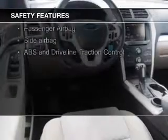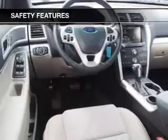Safety was made a priority with these features: fog lights, curtain head airbags, side airbags, second and third row airbags, independent suspension, and brake assist — great quality at a great price.